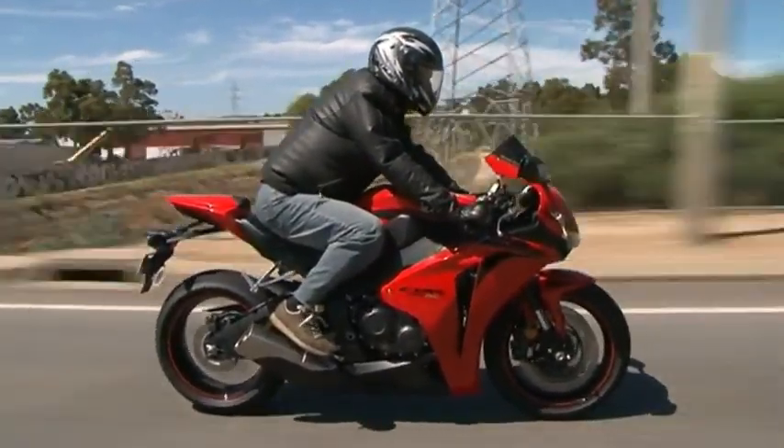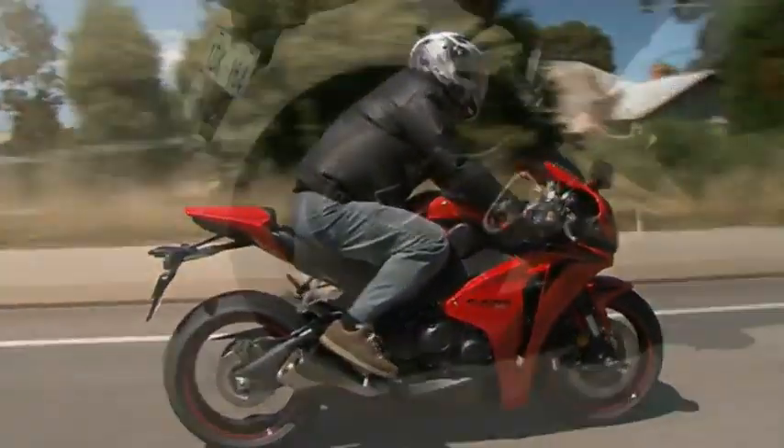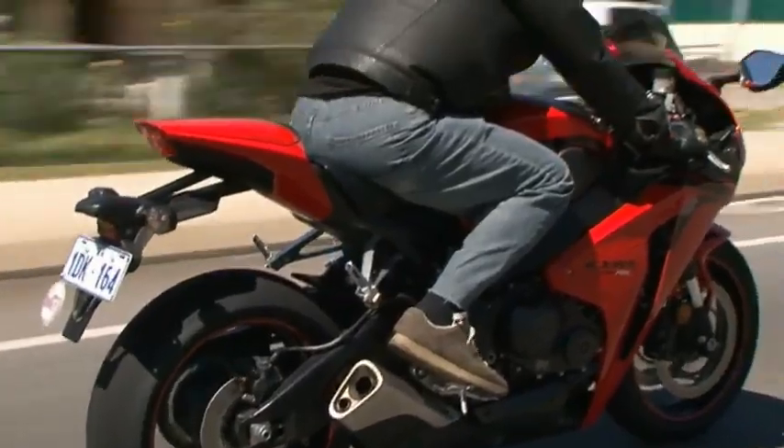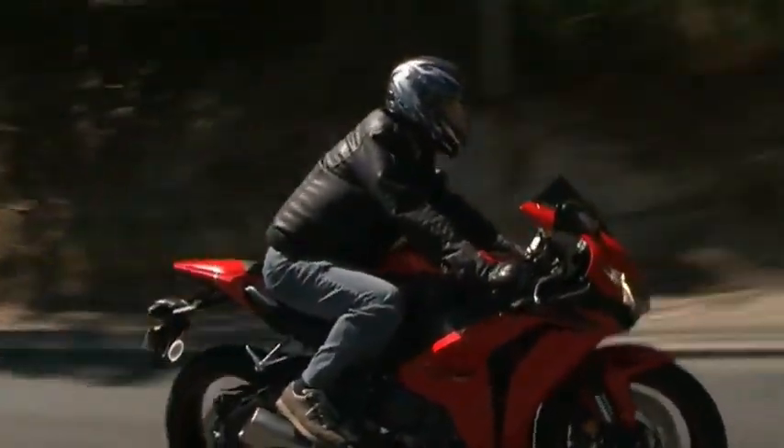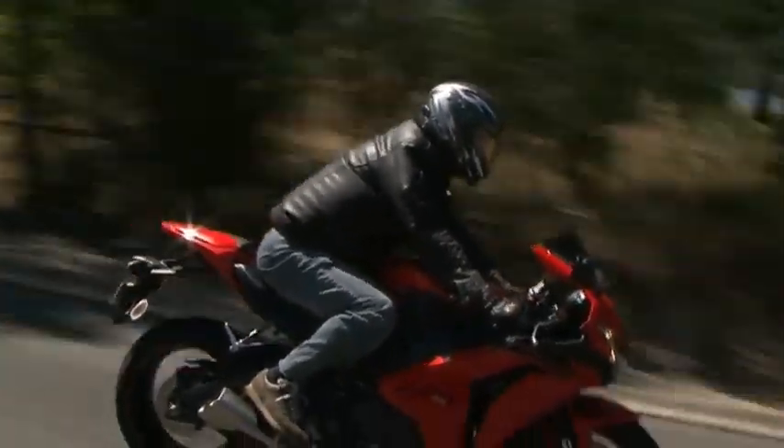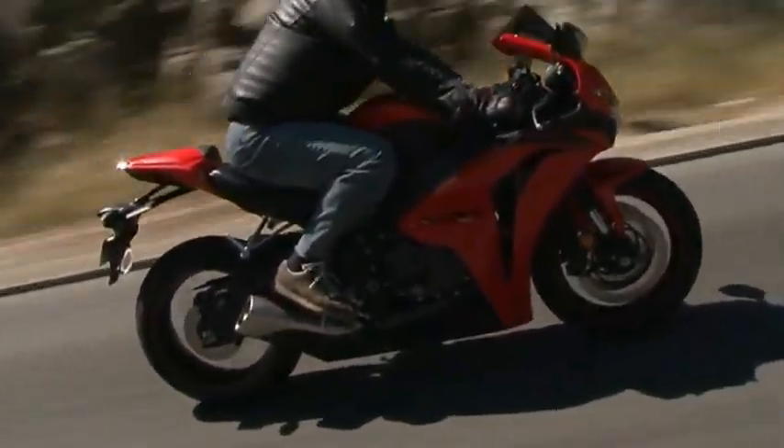Almost immediately it's clear that the Fireblade carries a heap of race-developed innovations, including a dual sequential fuel system. This features two separate sets of injectors programmed to ensure optimal fuel feed, combustion efficiency and performance at all speeds.